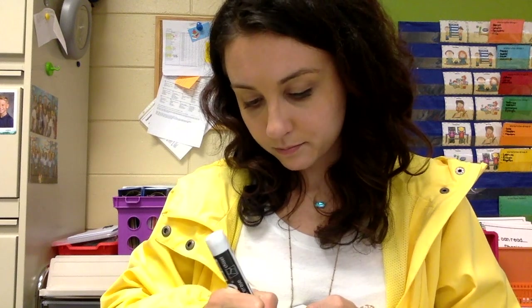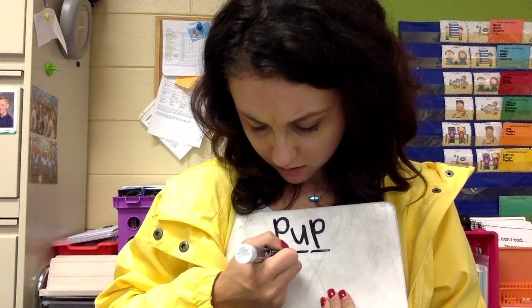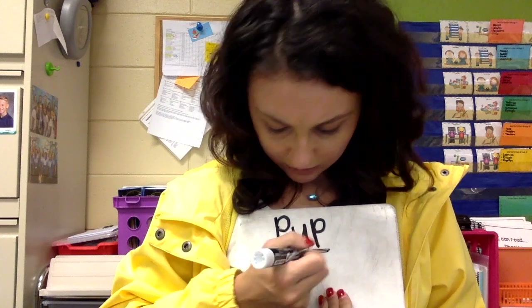The last word that we are going to spell is pup. Let's count the sounds: P, U, P. Pup. Let's spell that. Are you ready? One, two, three. P, U, P. Pup. Good job.